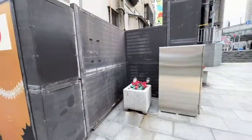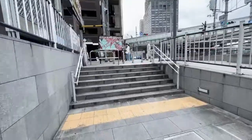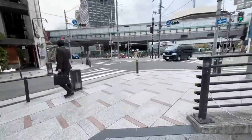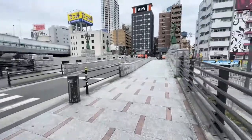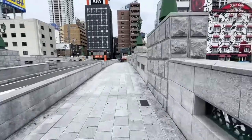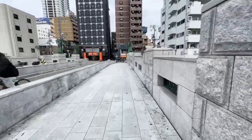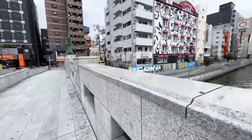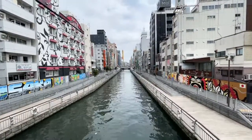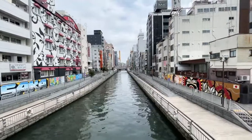Let's go to the other side — I need to cross the bridge to show you the other four pieces. There's the Dotonbori River and the promenade there. These pieces here are actual panels that can be removed very easily — they're just screwed in.